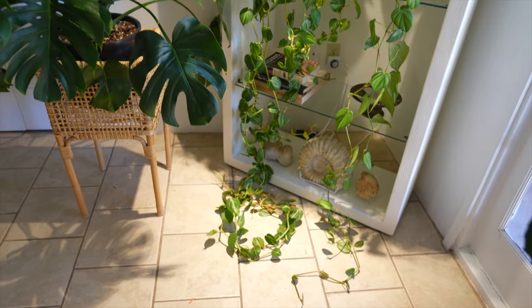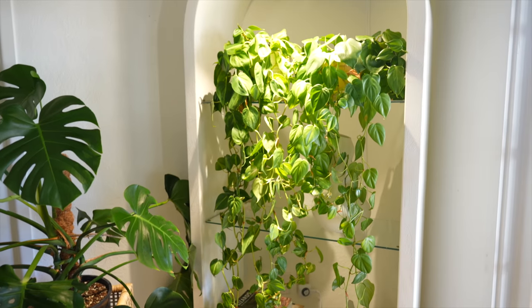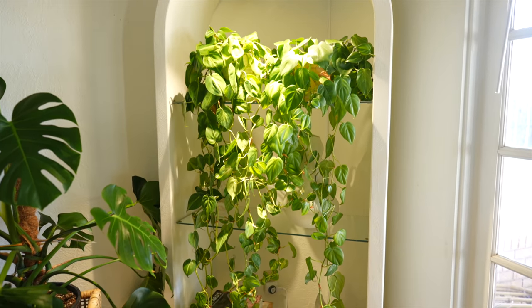We're in the living room and I've got a customer coming for these two plants — the Hartley philodendron and the philodendron Brazil. She's going to be here in about 10 minutes to pick these up. That's going to open up a lot of space. I do like them, but I don't love them.